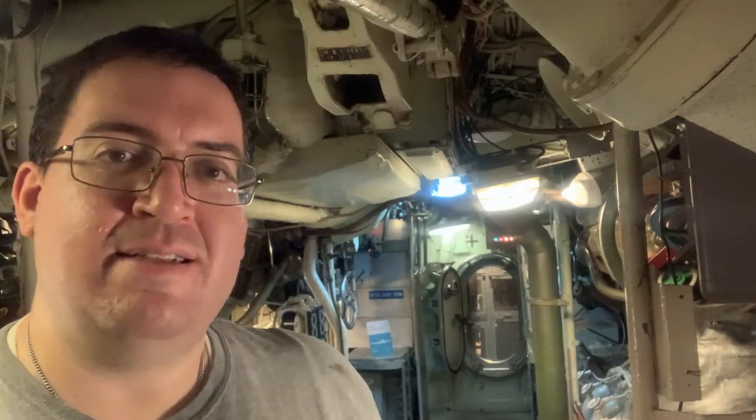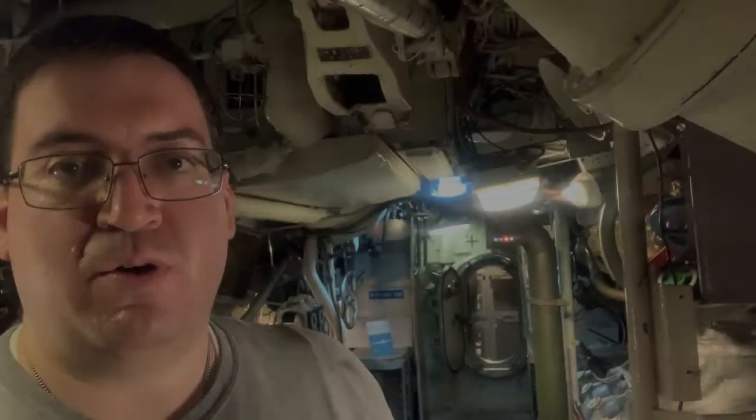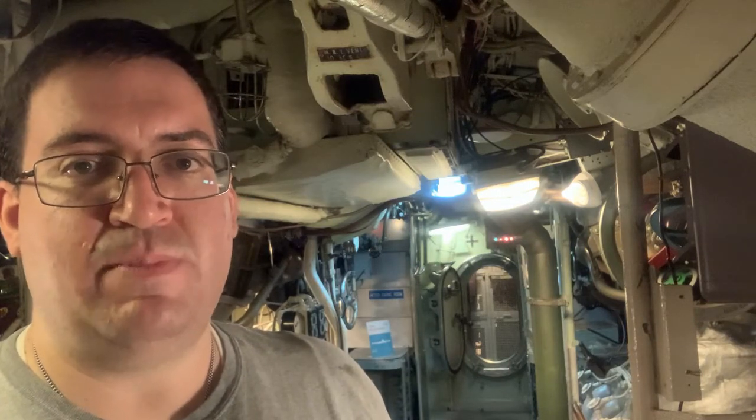Each battery consists of 126 individual lead acid cells, arranged in six and a half rows of 21 each. Becuna is equipped with the Sargo 2 type battery cell. An improvement over the original Sargo 1 cell, the Sargo 2 is equal in both size and weight to the Sargo 1, but possesses thinner lead plates inside, which means there are more plates per cell. This greatly increases the battery storage capacity over its predecessor.